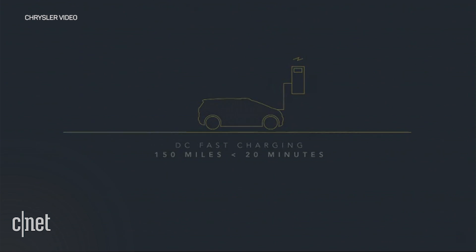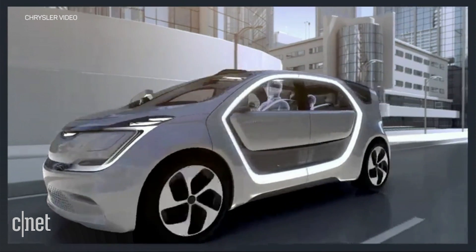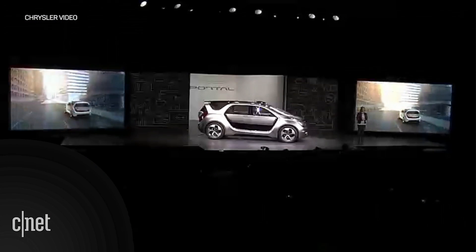Focused on ease of use, we've placed the charging port in the front and integrated the charge indicator into the Evolve Chrysler Wing badge, so you can check its status from the comfort of a window at Starbucks.